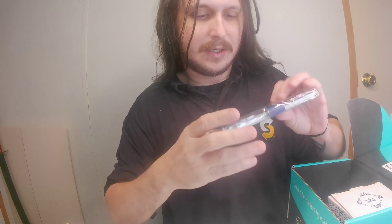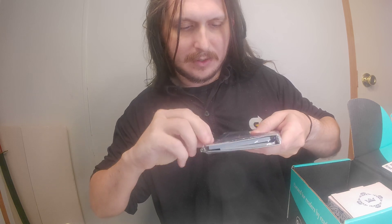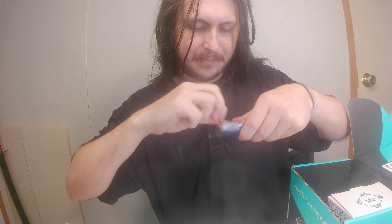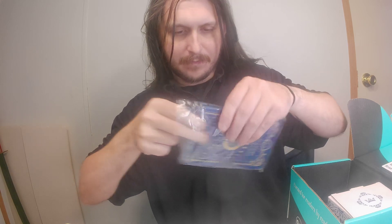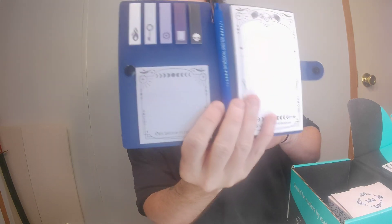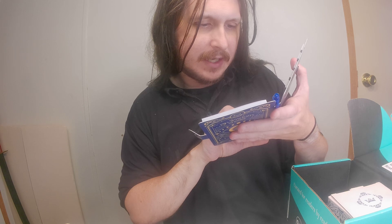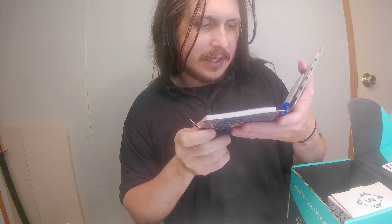Then we got a notebook — I think it's a notebook. I'm fixing to — this is what it looks like. I do like the design of it. Yes, a little notebook. It says 'in wisdom shelter.' It's pretty neat.